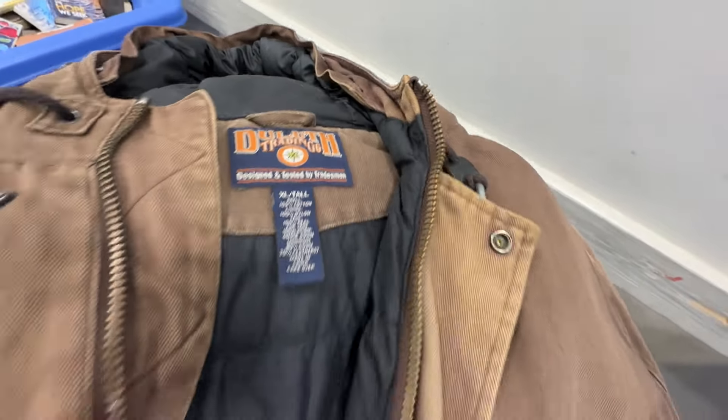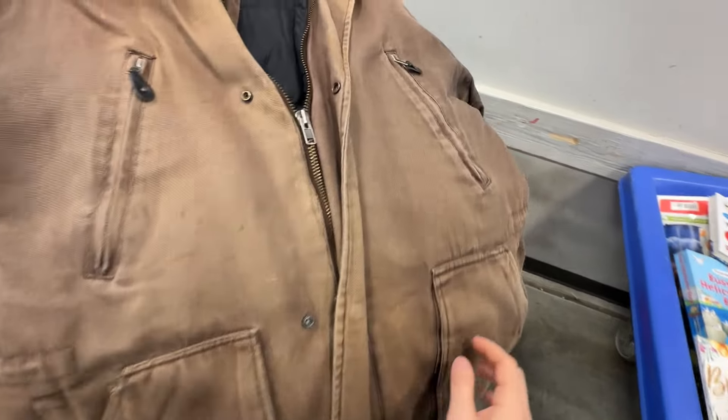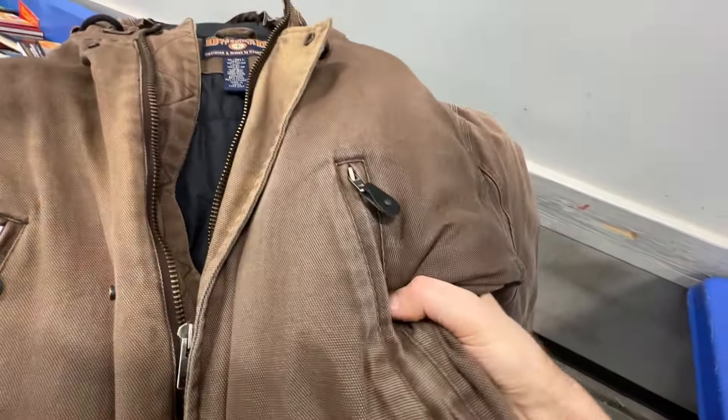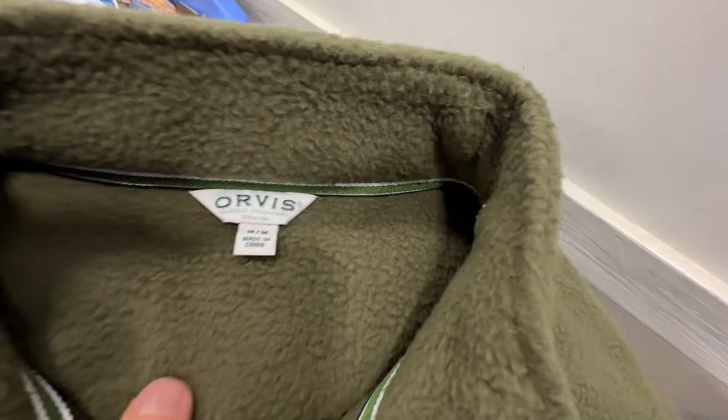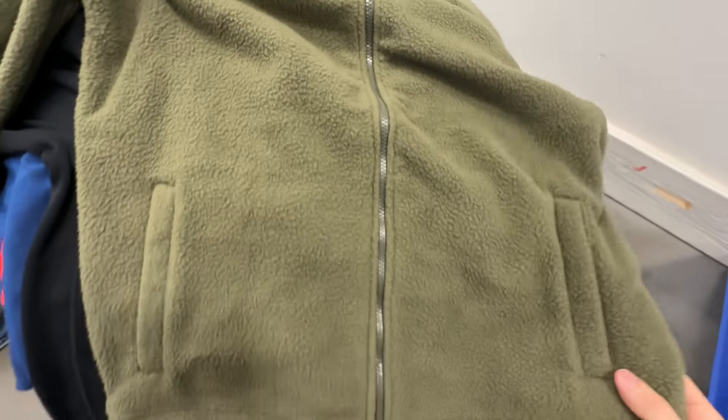And then we've got this super heavyweight — it's an older tag, it's Duluth Trading. It's a men's heavyweight canvas jacket, hooded quilt lined. This thing probably weighs like eight pounds. It's going to cost a fortune to ship, but it's still worth it because it would sell great. And then we have an Orvis men's basic full zip fleece. Great condition — this will sell for about $20 plus shipping.